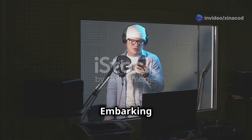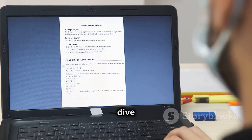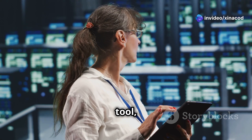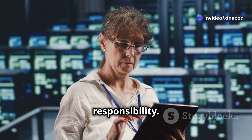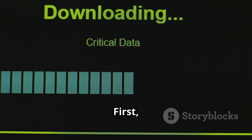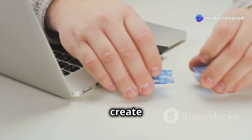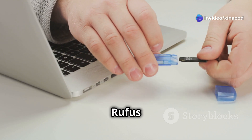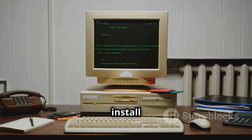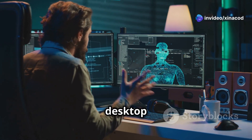Ready to embark on your own Dragon OS adventure? Before you dive in, there are a few things you should know. Dragon OS is a powerful tool, and with great power comes great responsibility — it's crucial to use it ethically and legally, and always respect the privacy and security of others. You'll need to download the Dragon OS ISO image from their official website, then create a bootable USB drive or DVD using a tool like Rufus or Etcher. Boot from your Dragon OS media, follow the on-screen instructions to install it, and then take some time to familiarize yourself with the desktop environment.